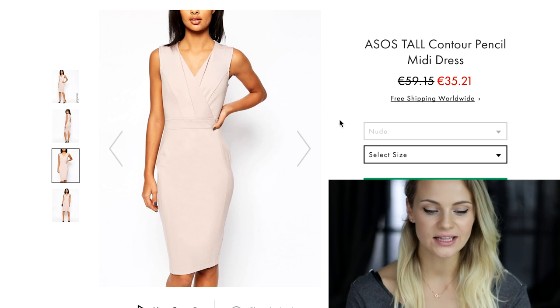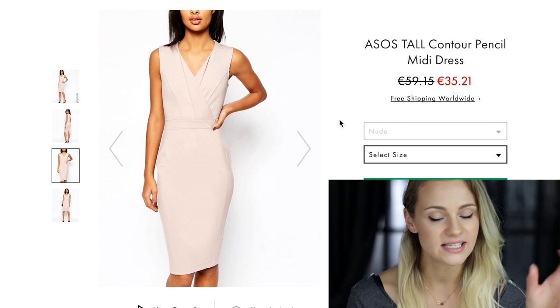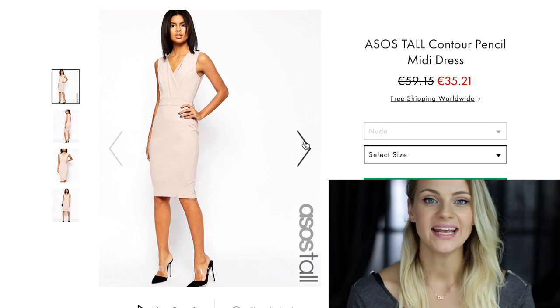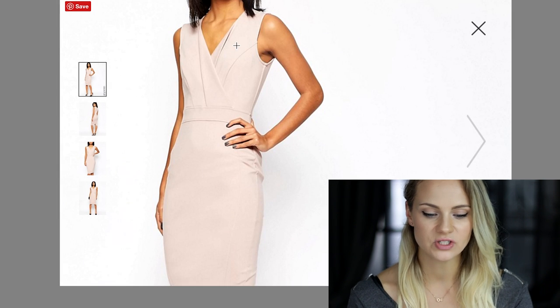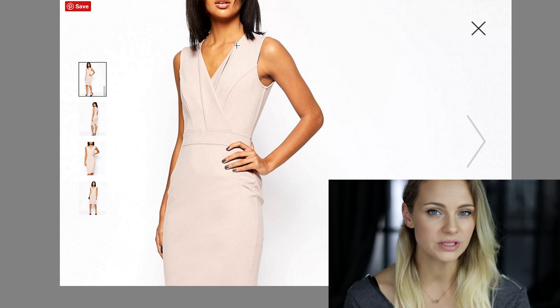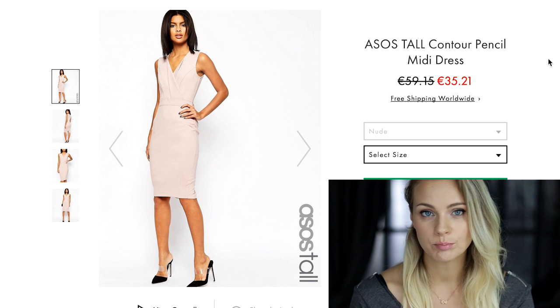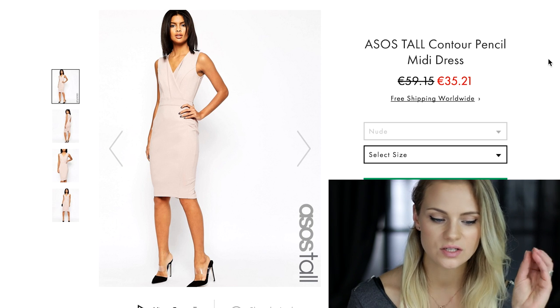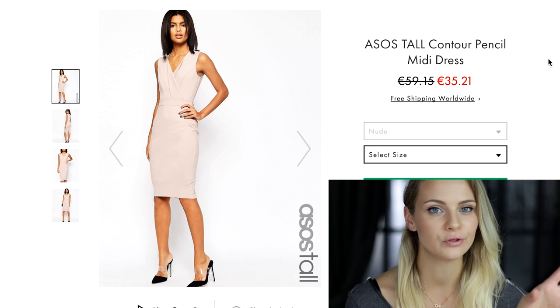So this is the first dress. I love the peachy color of it — I think it's very nice on a tan body for summer. It is simple but not too simple because it has this very nice wrap detail on the front which makes the dress a little bit more feminine, but not too much. I want to show you how you can play around with just adding different pieces to this dress and create totally different outfits.